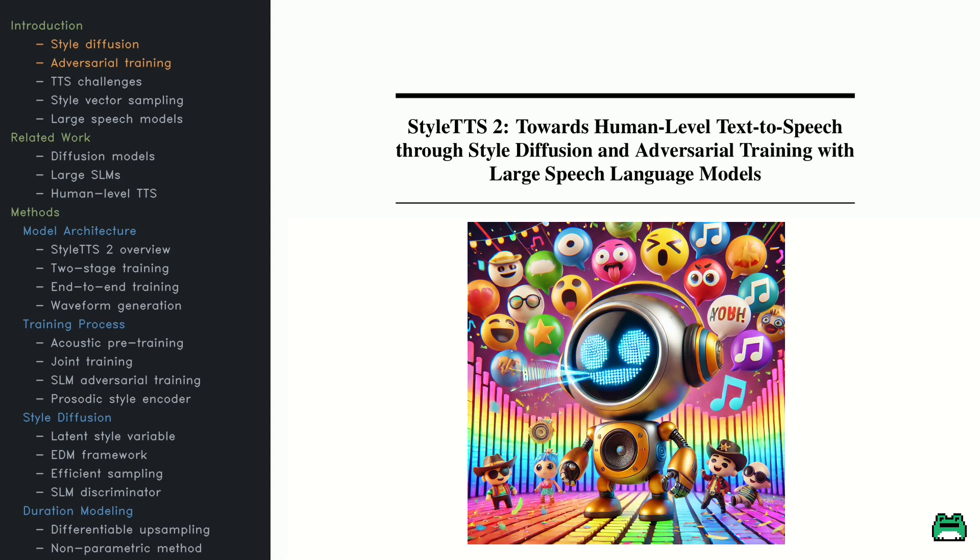Today, we're diving into the paper behind it, StyleTTS 2, presented at NeurIPS 2023. The paper brings groundbreaking ideas like style diffusion and adversarial training to TTS, creating speech that's not just natural, but incredibly adaptable. I even gave it a try and fine-tuned the model using one hour of my own voice. Now, meet my AI twin.